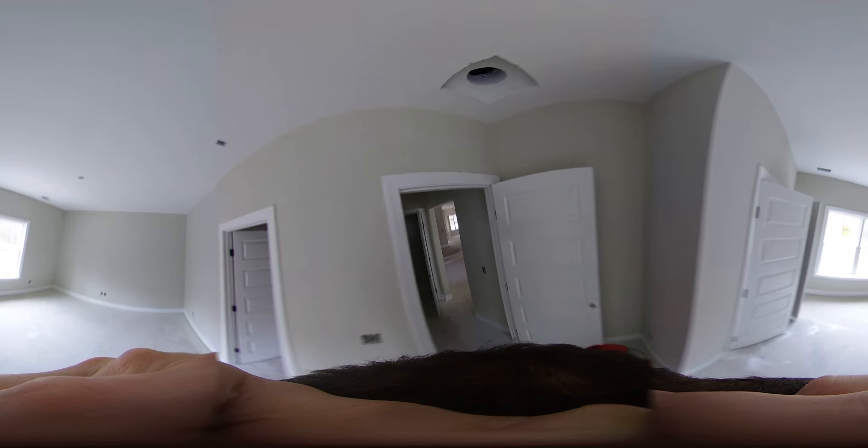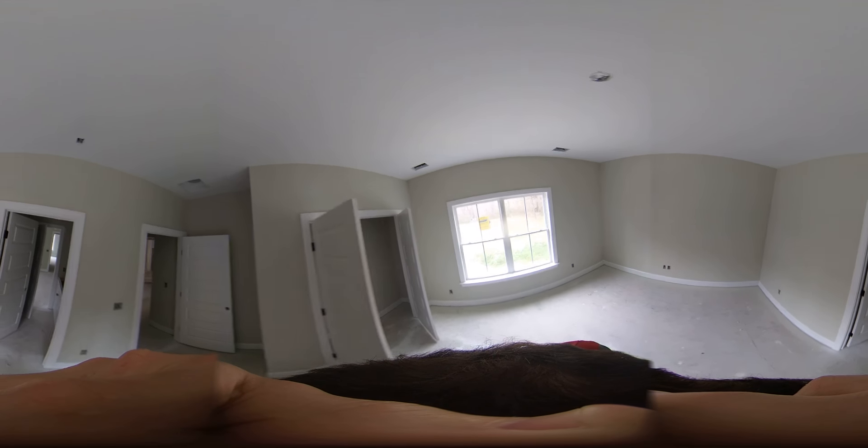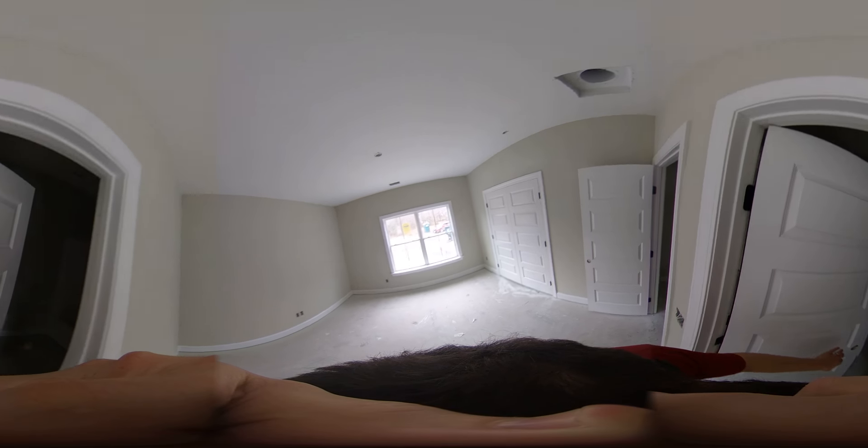Closet. Bedroom one. Jack and Joe bathroom. Closet. Cabin back there. Bedroom two. Bedroom three, with the guest bathroom.